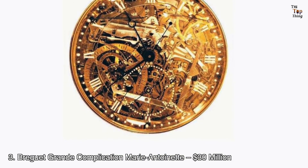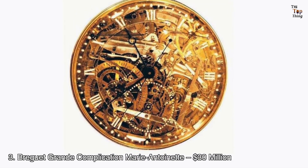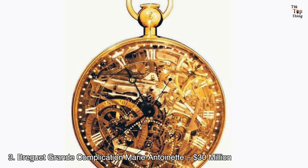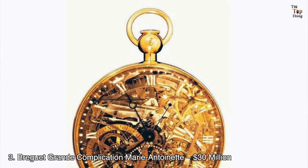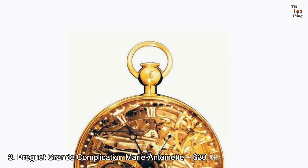Behind its features is an interesting story. Legend has it that the watch was commissioned by Count Axel von Fersen, an alleged lover of former Queen of France Marie Antoinette. The watch was supposed to be a gift for the monarch, but due to unfortunate events, Marie Antoinette did not live to see it, as it was finished 34 years after her execution.